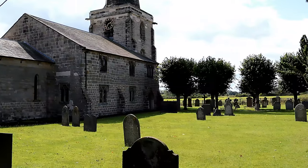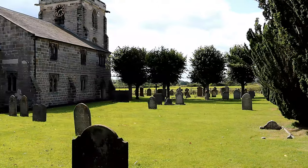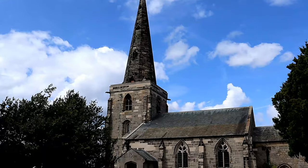Hello and welcome to another episode of Historical Churches. Here on the channel today we will be exploring St Mary's Church in Marston on Dove, Derbyshire.